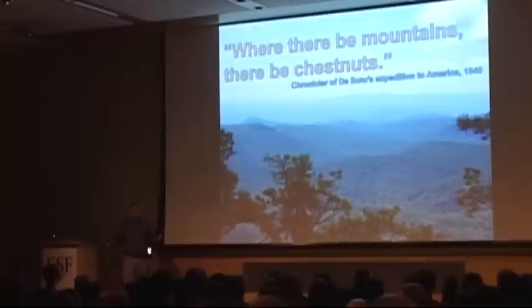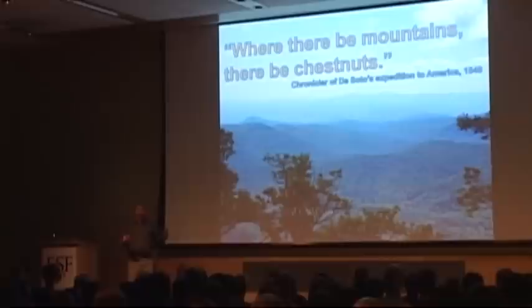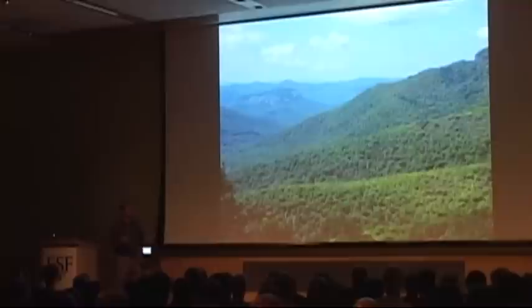Now, if you were to walk into those same stands today, you would see quite a different story. You would not see all those chestnut trees. So what I hope to do today is describe why the American chestnut is so important, what happened to it, what we are doing to try to bring it back, and where do we go from here.